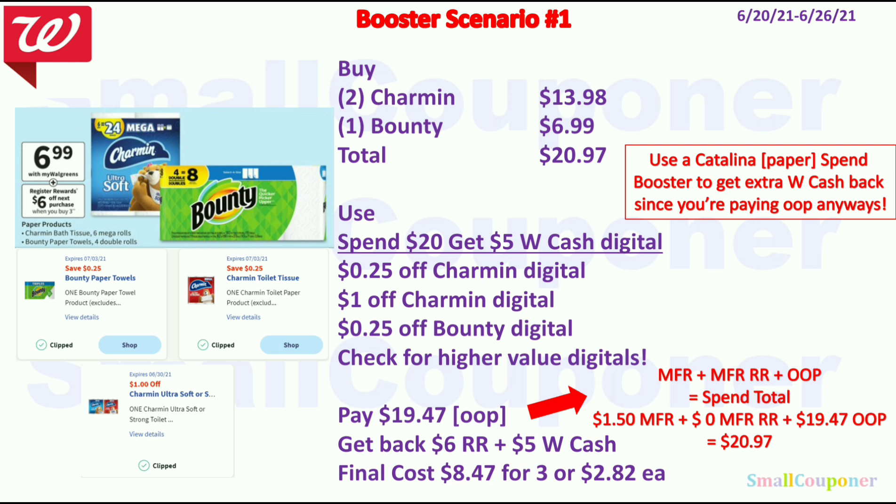You pay $19.47 and you must pay this out of pocket, because if you are doing spin deals you must follow the equation in red. You have $1.50 in manufacturer coupons, and assuming you are not using any register rewards and you pay the $19.47 out of pocket, your spend total is $20.97. You get back a $6 registry reward for buying 3 Charmin or Bounty products and $5 Walgreens cash for spending $20. Final cost is $8.47 for 3 items, or $2.82 each. If you have a Catalina paper spin booster, you can combine it with this digital spin booster to get extra Walgreens cash back, because you're paying out of pocket anyways.